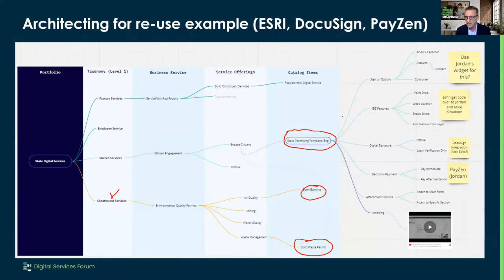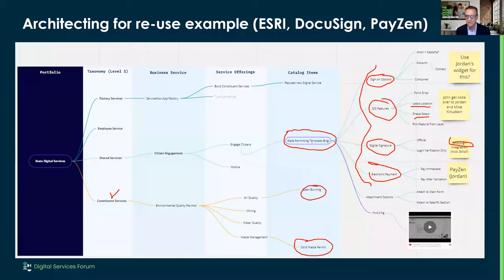We started iterating and realized our constituent request was pretty bare bones — we needed a lot more things to actually build a permit or license. So as the architect we asked, can we develop a higher value shared service than just constituent requests? We actually built a state permitting template. That template says: I need a sign-in component to identify the citizen or company; I need GIS features — to lasso the field I'm burning; a digital signature via DocuSign; and an electronic payment via PayZen. We can wrap all of this into a higher value package called state permitting.